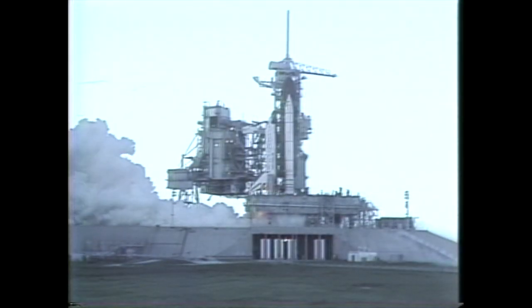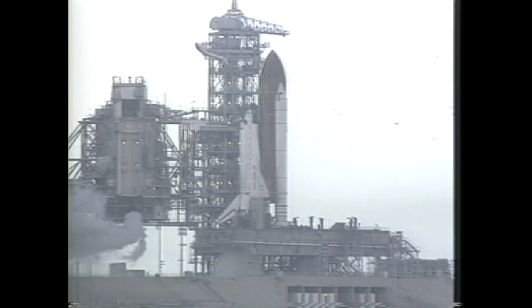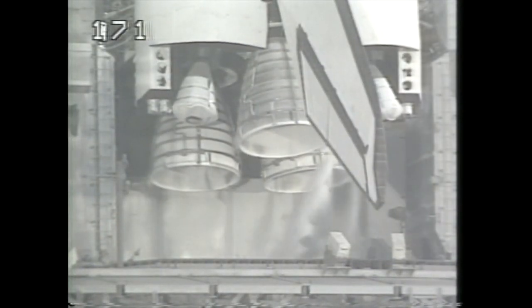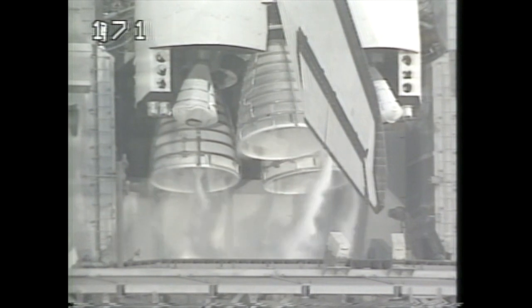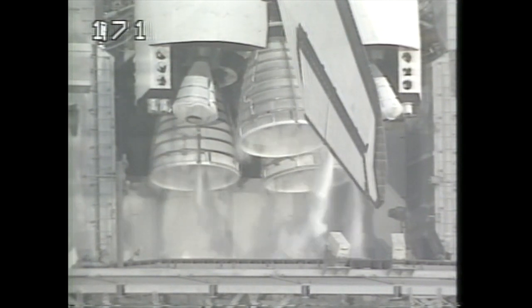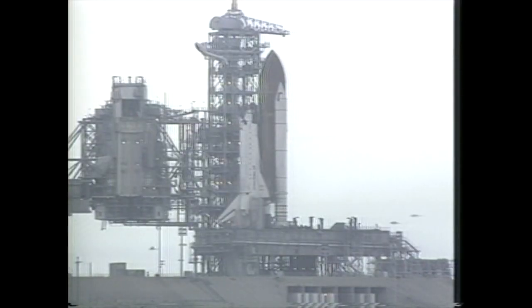We have a go for shutdown. Safing is in progress. If the computer had failed to command the shutdown on time, there were a number of safeguards built into the system. All three engines are shut down. It appears everything has gone well and the team has started safing of the vehicle. The auxiliary power units are in the process of being shut down.